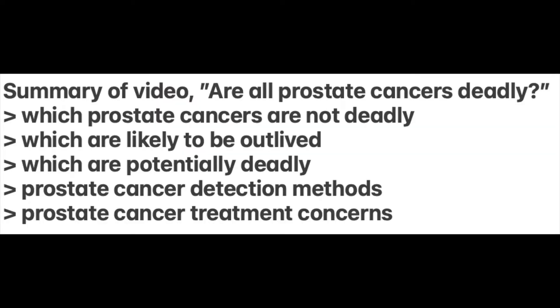This screenshot summarizes what the video is about: which prostate cancers are not deadly, which are likely to be outlived, and which are potentially deadly. We will review the more common detection methods as well as some concerns about treatments. You may have just felt the shock of a cancer label; however, for the prostate cancer business, it's very important that you do your homework, because inevitably the shock of the cancer label is far worse than the disease itself.